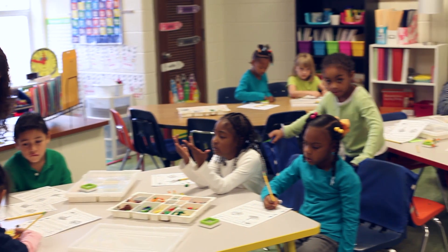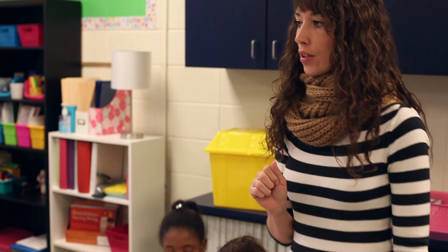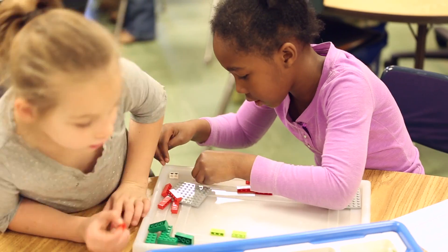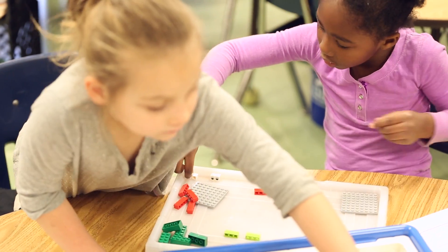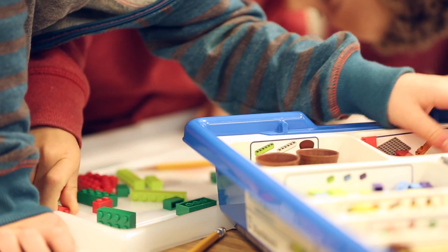More to Math from LEGO Education enables first and second grade students to develop an understanding of mathematical concepts in an effective and engaging way. When mathematical problem solving is connected to real life, math becomes relevant for students, motivating them to look for and make sense of problems.